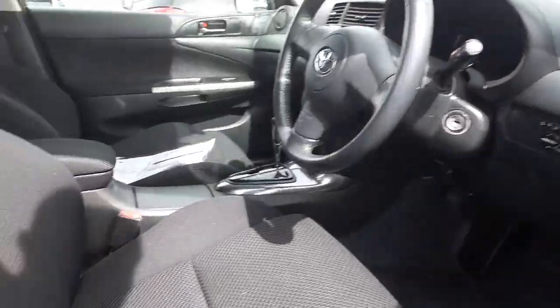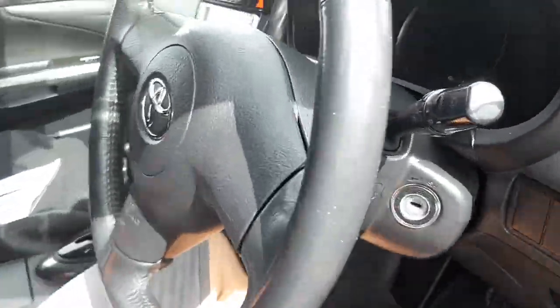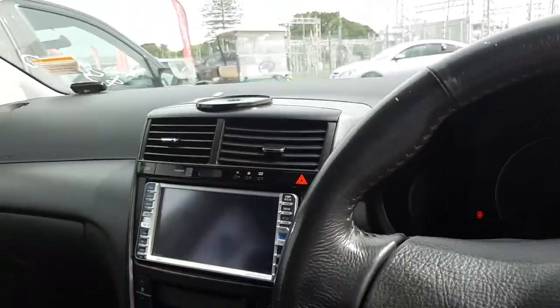Here's the front interior. The driver's seat still has a lot of shape to it. The steering wheel isn't worn at all. The dashboard all looks nice and tidy too.